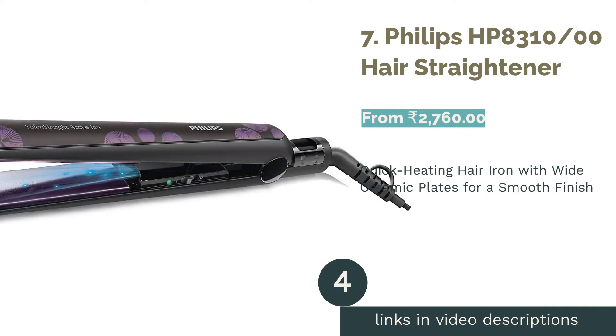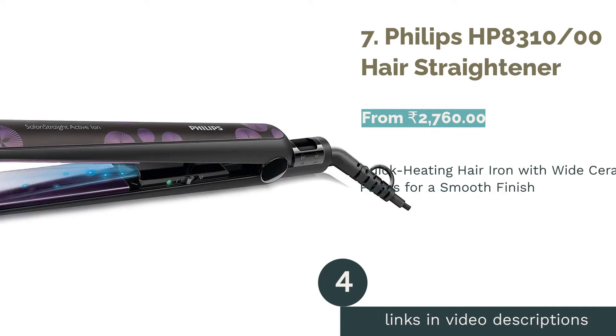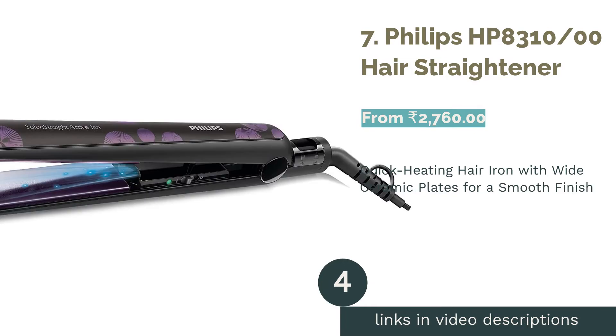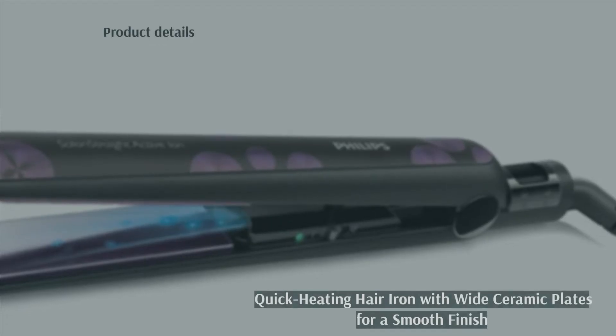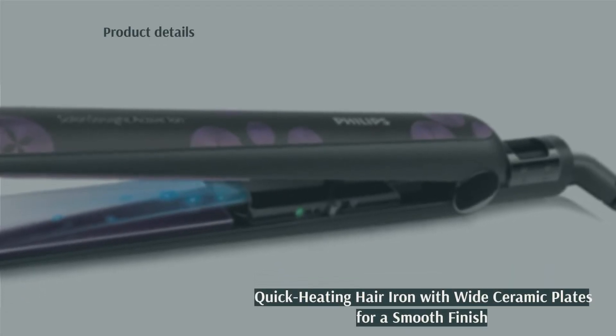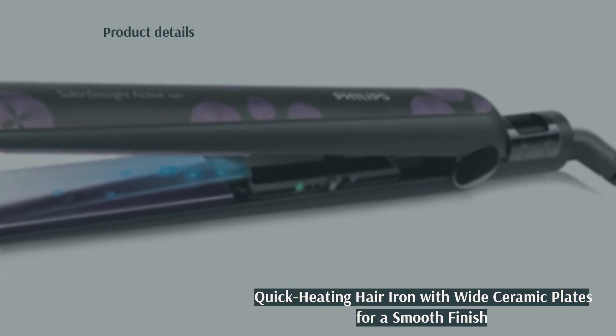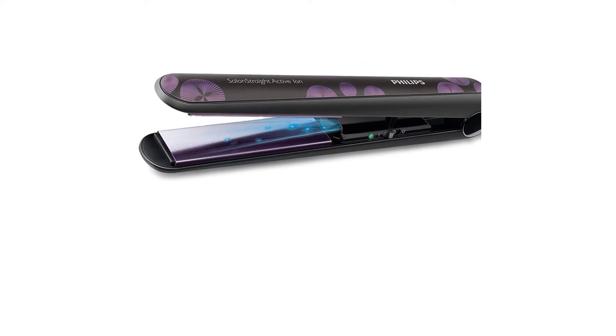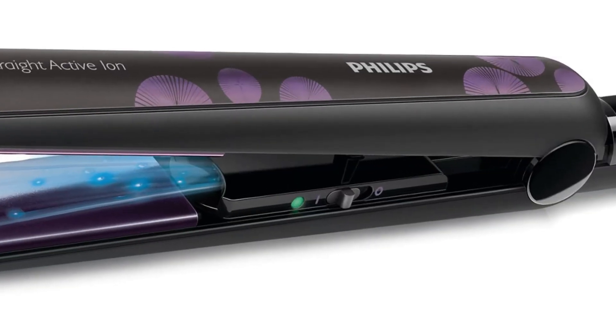The next product is number 7: the Philips HP8310 Hair Straightener. If you're looking for a hair iron that heats up in less than a minute and gives straight hair without having to go over the same sections again and again, then this is the one for you. It has wide ceramic plates and is recommended for those with thick, curly hair who want smoother and less frizzy hair.